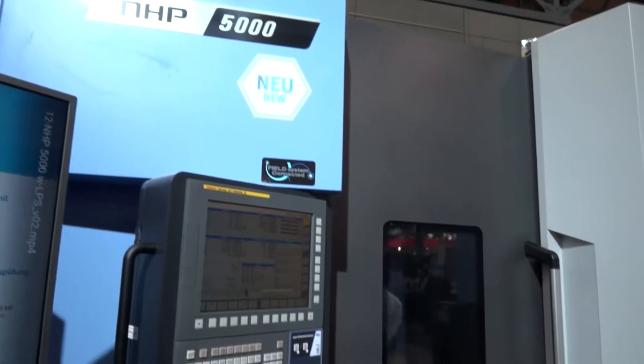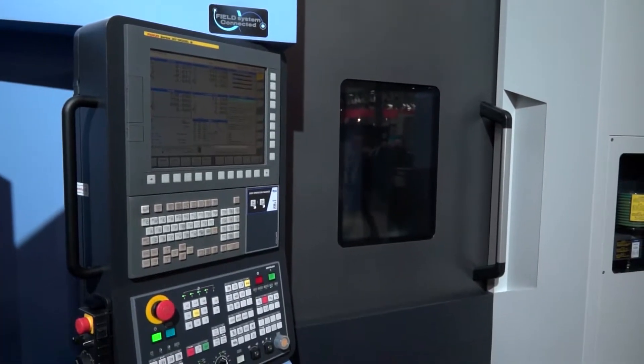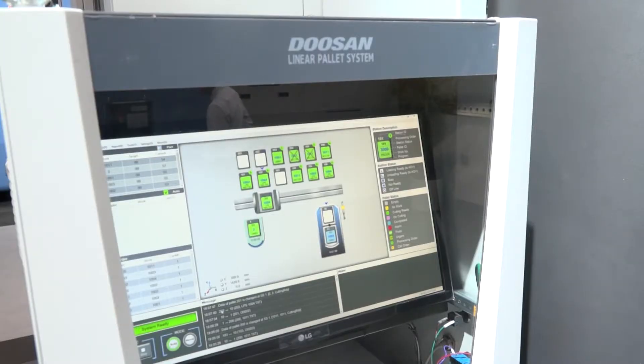Tony, the NHP range from Doosan - is this new? Yeah, the NHP, the new horizontal, is in two sizes: 4,000 and 5,000 horizontals. It's basically been targeted at the high end of the horizontal market, so performance-wise - acceleration, strokes - this is at the higher end of the market.